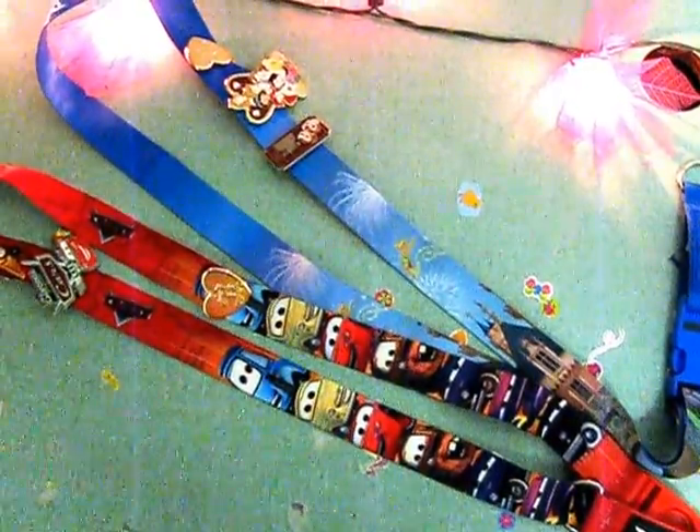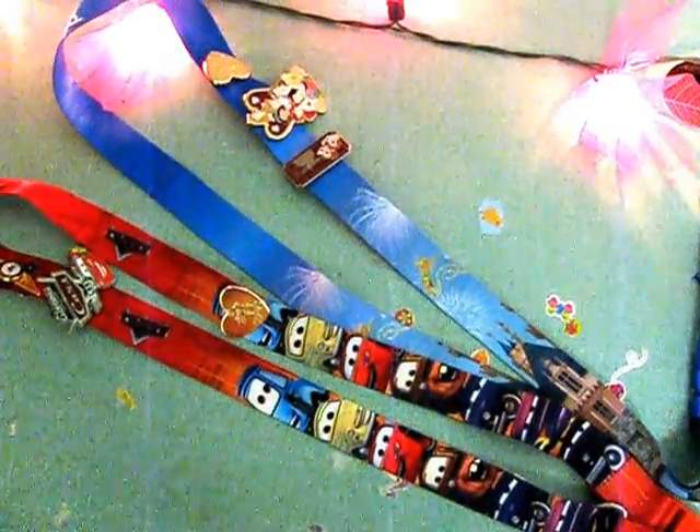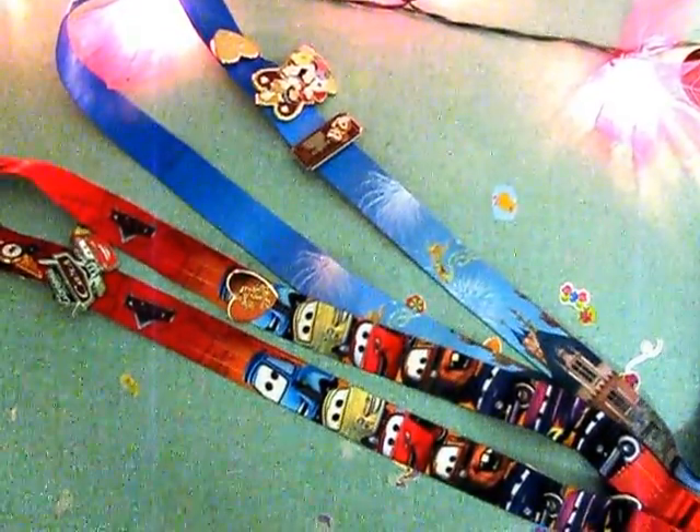Welcome to Tiny Touches. Today I'm going to show you my Disneyland ribbons.